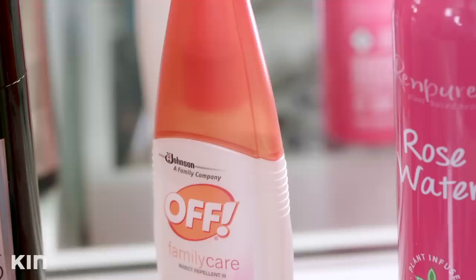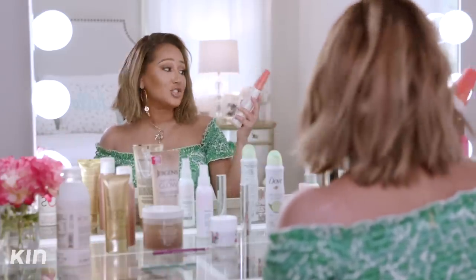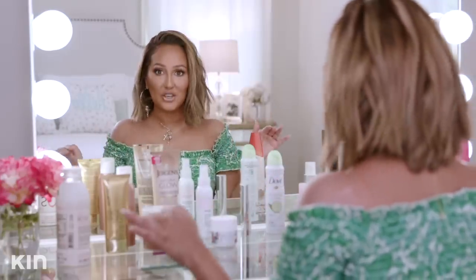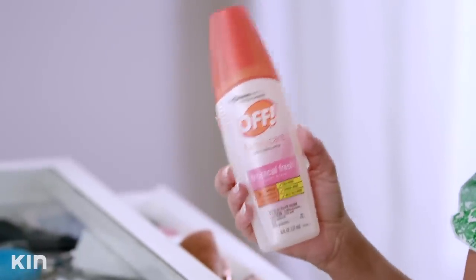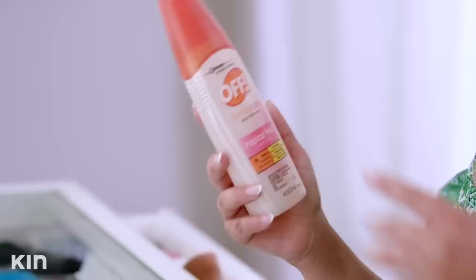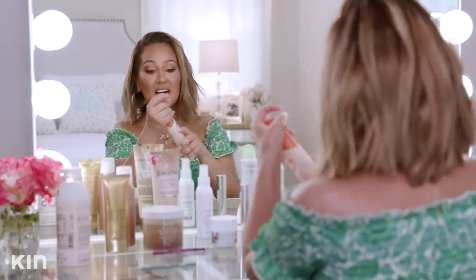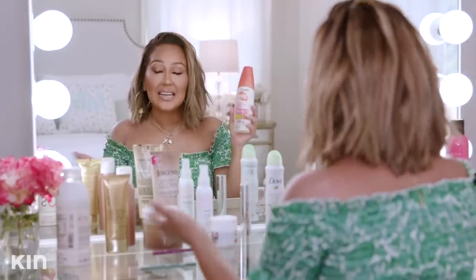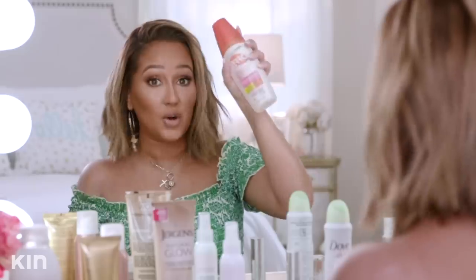Some more summer essentials we don't like to talk about — you need some OFF spray. There's nothing like having mosquito bites all over your body. I'm actually allergic to mosquito bites, so they end up as huge welts. I like using a mosquito repellent that isn't too intense and smells great, so I go with OFF Family Care, which is kid-friendly and great for the whole family. It has a tropical fresh scent — as tropical as mosquito repellent can get. I travel with this and transfer it into smaller travel-safe bottles so I can carry it on board.